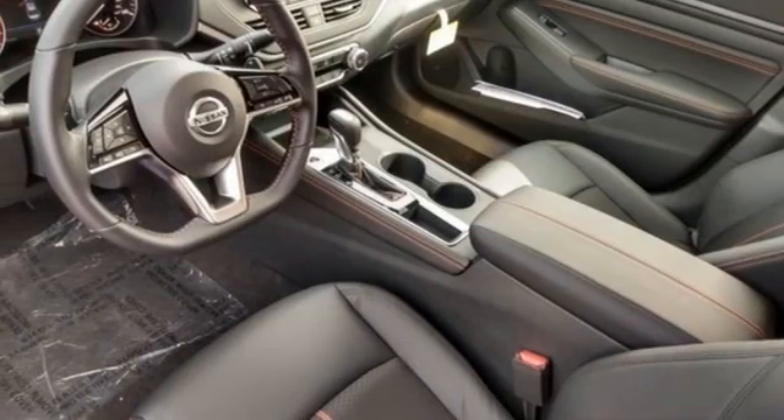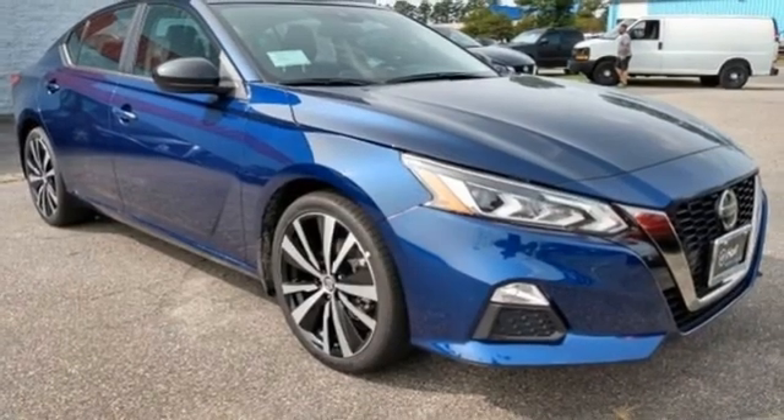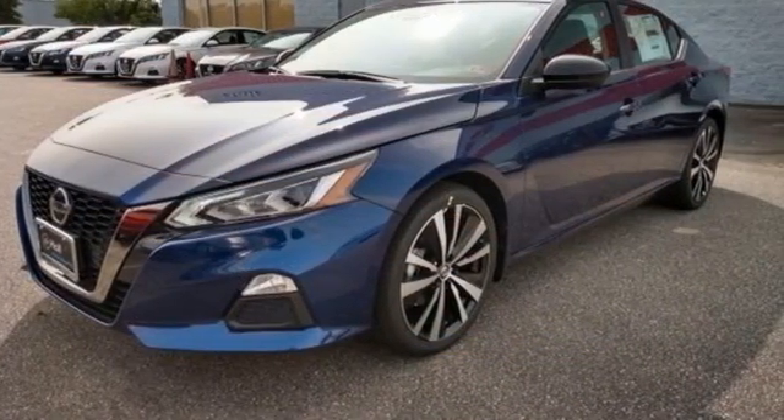Continuously variable automatic transmission, aluminum wheels, sport suspension, and inline four-cylinder engine. Innovation. Excitement. Nissan. Take it for a test drive today.